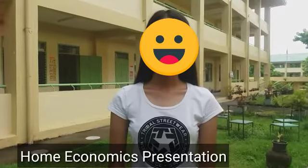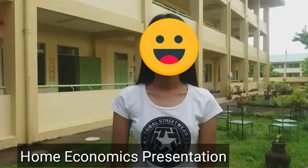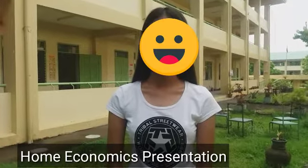Good morning, everyone. I'm Jenny Lin, Grade 12 TBL Home Economics student of San Antonio National High School. Welcome to Project SACTO with the theme, Learning Recovery Intervention to Showcase Learner Evidence of Learning.